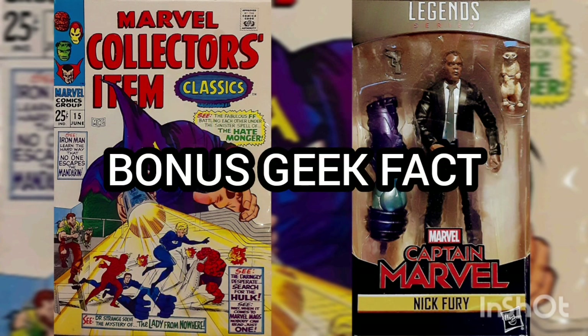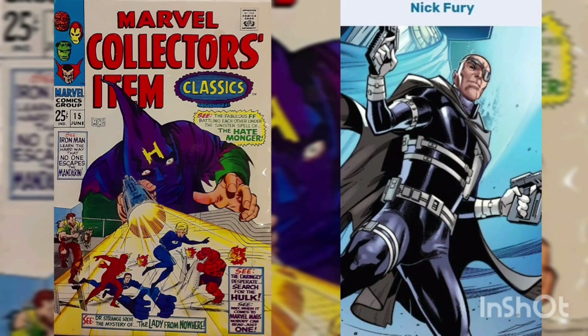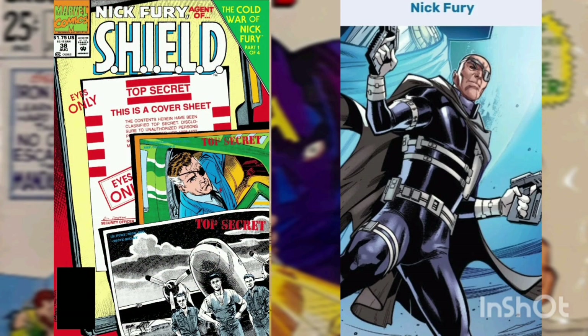Bonus Geek Fact: Nick Fury joined the OSS after the bombing of Hiroshima between August 6th and August 9th of 1945, as revealed in Nick Fury, Agent of S.H.I.E.L.D., Volume 3, Issue No. 38, from August of 1992. He remained in foreign intelligence when the OSS was later replaced by the CIA.